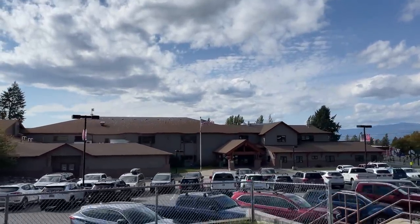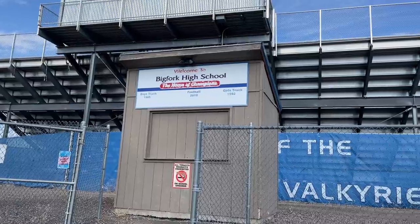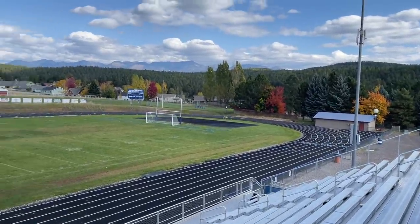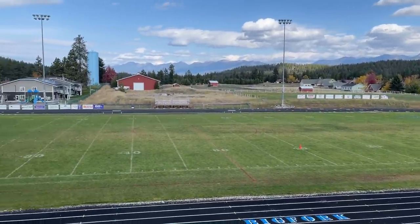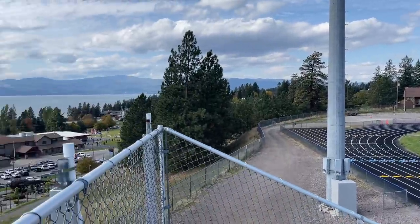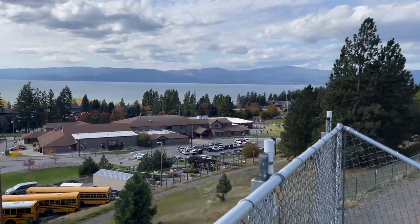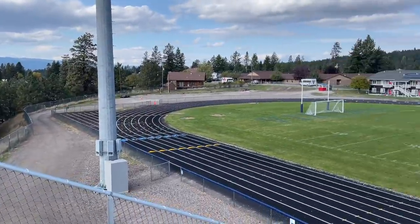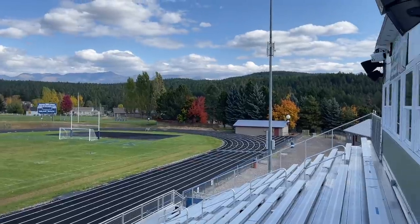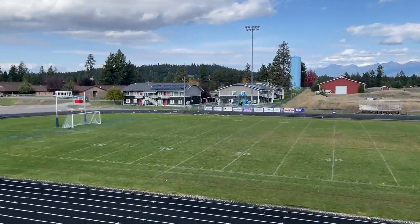One thing I always get a kick out of is that the football field is located right above the schools, and I would wager there's not a more beautiful spot anywhere in the country for a football field. It's just spectacular, overlooking Flathead Lake. You can see the Swan Mountains out in the distance and also turn around and see all the way down Flathead Lake.